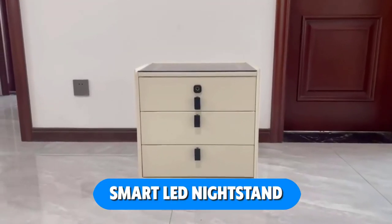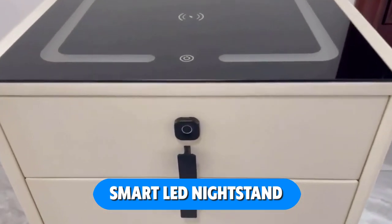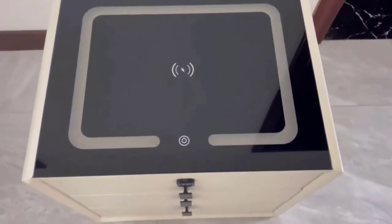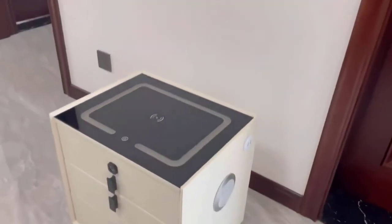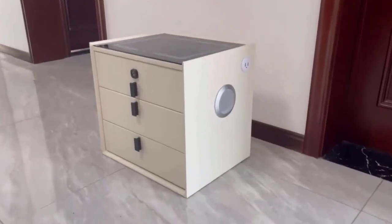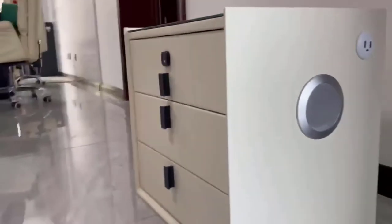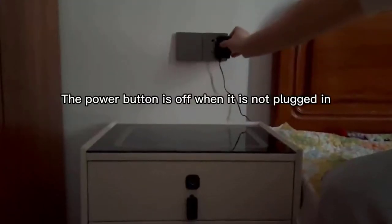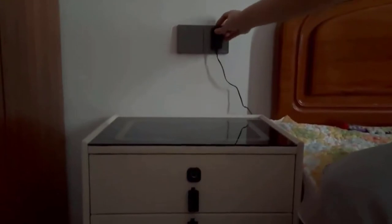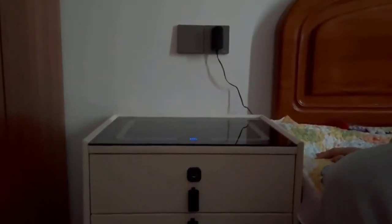The Smart LED nightstand combines a USB port, a wireless charging pad, a nightlight, a fingerprint lock, and a Bluetooth speaker into one compact and convenient package. The more you use the smart nightstand's fingerprint identification technology, the more adaptable it will become, with features like half-second unlocking, multi-fingerprint unlocking, and 360-degree fingerprint recognition from any angle.